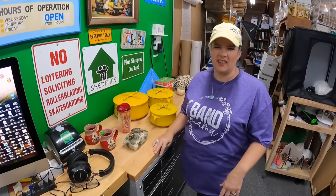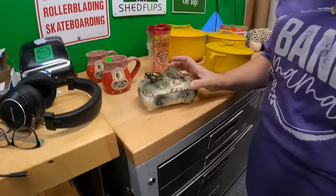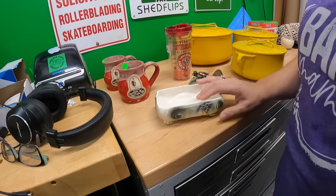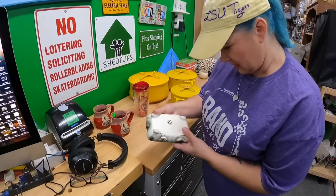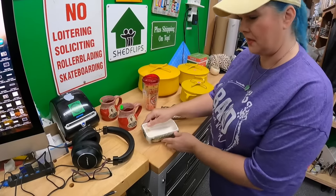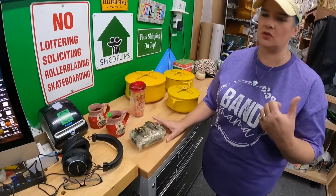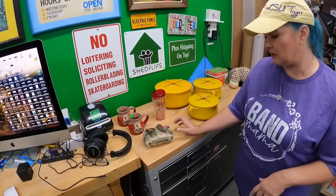I thought this was a cool little trinket box - it's a dragon, made in Japan. It's got the company sticker on it. I'm not sure of the age. The guy we bought it from was stationed over there at one time, and you'll see some more stuff from him in a little bit. We got some really cool stuff at that sale. Paid a dollar fifty for that - no idea the value.